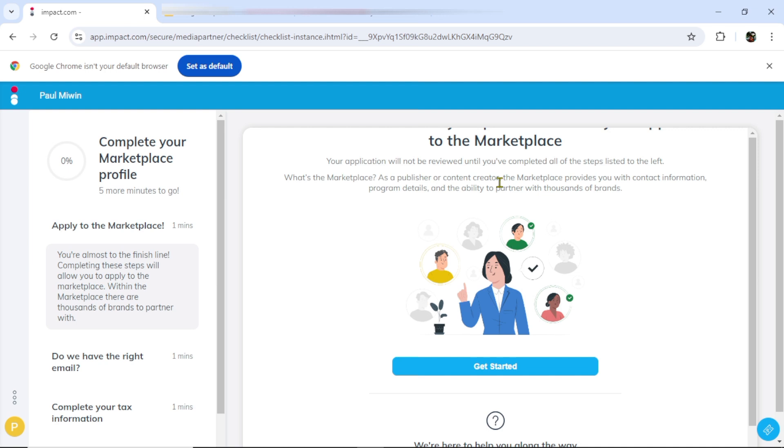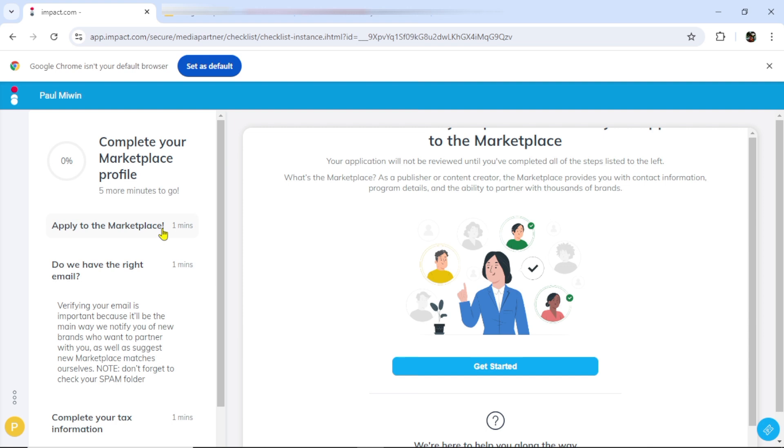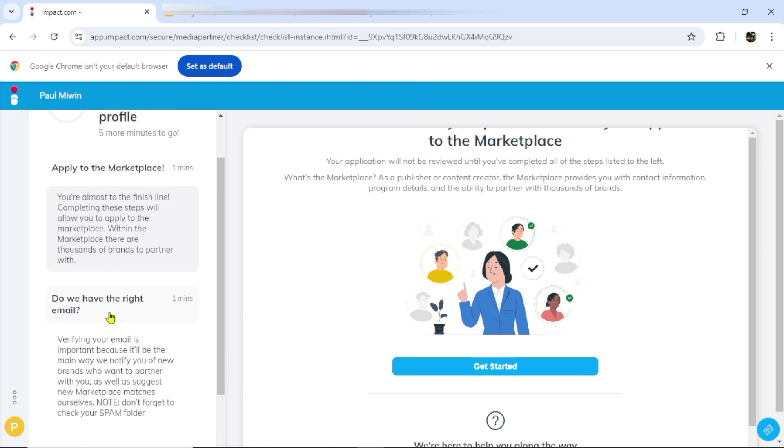Congratulations — you have successfully created your account. But there are a few things you must do for this account to start working for you. The warning in the marketplace says your application will not be reviewed until you complete all of the steps listed in the left panel. There are quite a number of them to complete before we can have a complete account. The first one is to apply to the marketplace — within the marketplace are thousands of brands to partner with.